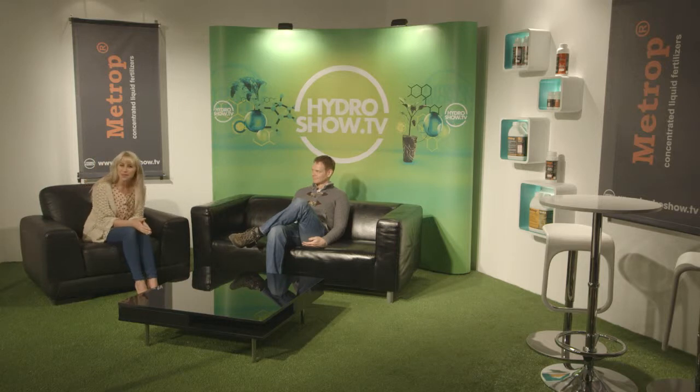I'm here with Robbie from Metrop who's going to introduce us to his range of fertilisers that are manufactured in Holland. Hello Robbie. Hello. Thanks for joining us today. You're welcome.